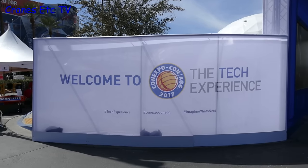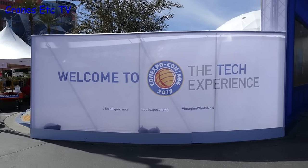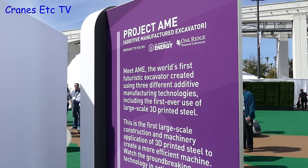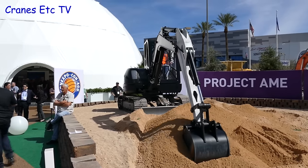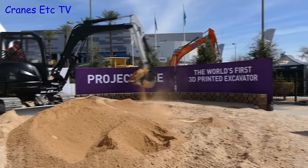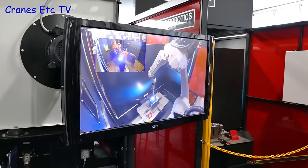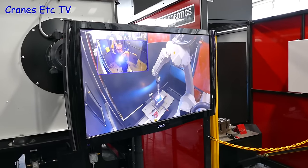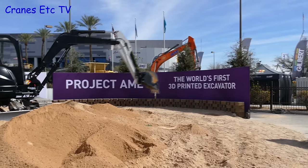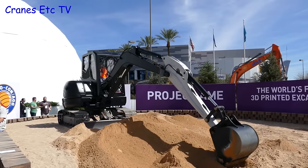One interesting aspect at Conexpo was the tech experience, focused on new technology in the construction industry. One of the interesting exhibits was the world's first excavator made of printed steel, which was on display and seemed to be working away steadily. There was also a demonstration of a machine actually printing steel. Just imagine in the future when you'll be able to print out a 500-tonne crane whenever you need one.